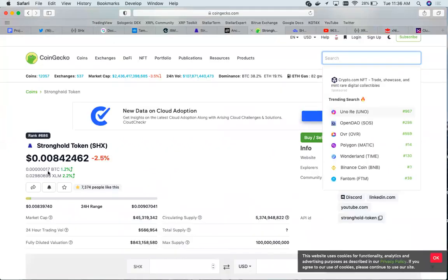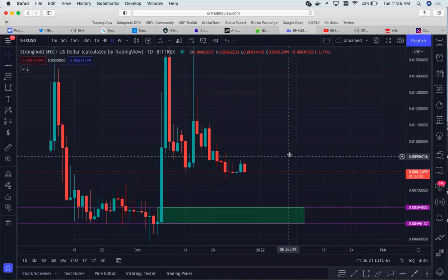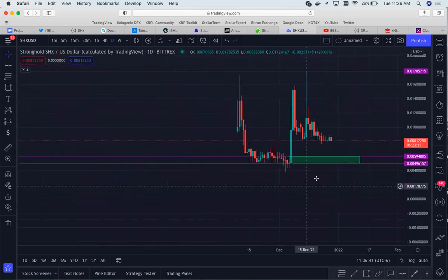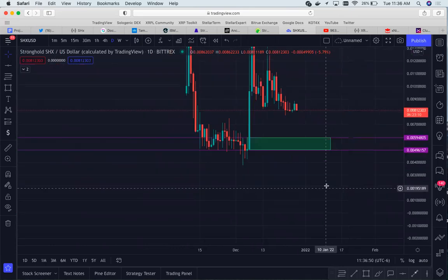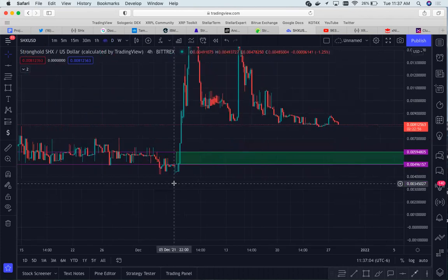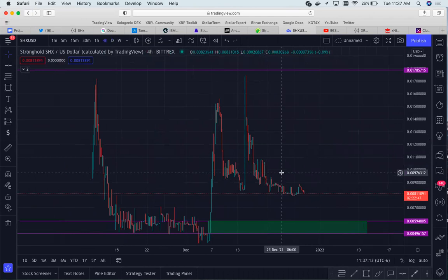Let's go over the price chart. Currently the price is just shy of a penny at $0.0084. Based on this price chart, there is an inefficiency right through here, and this is where I could see a bounce. The all-time high is $0.011785 and the all-time low is $0.0037 to $0.0038. I could see it dipping down into this zone and then having a bullish reaction.